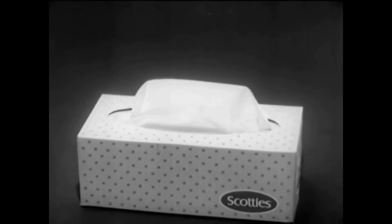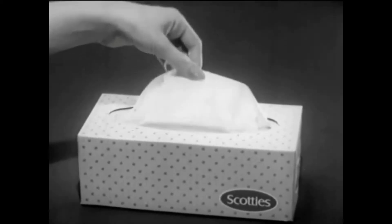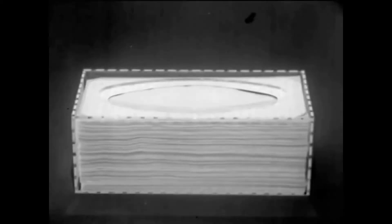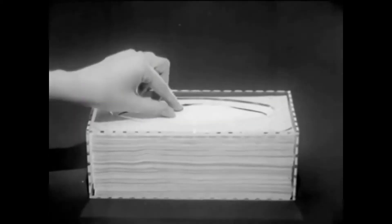There's no other box of facial tissues like this — Scotty's new magic oval box. Only Scotty's give you tissues that float up gently, one at a time, and come out in neat handfuls too, because there's a magic oval inside every new Scotty's box.